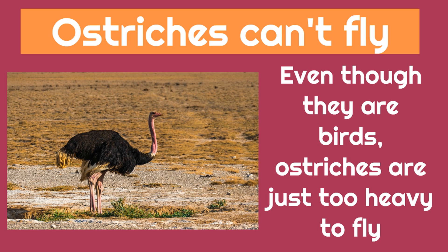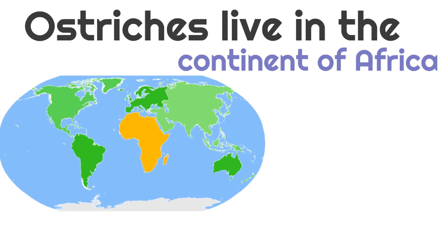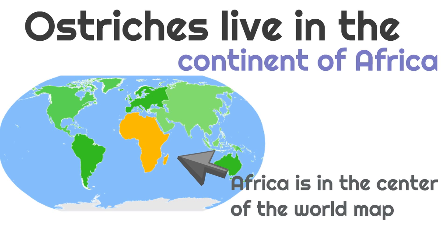Now, you might be wondering where do ostriches live, because you don't see ostriches every day. Well, ostriches live in the continent of Africa. And remember, Africa is in the center of the world map, right in the middle.